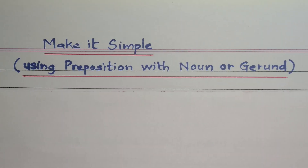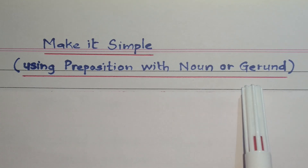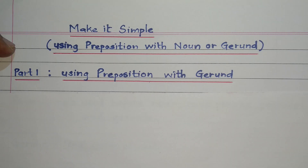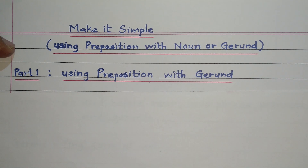Hello friends, welcome to my YouTube channel. This is the second part of the video series on Make It Simple. Today we will use preposition with noun or gerund to form one simple sentence. The basics first. This video is in two parts. In part one, we will use preposition with gerund in order to make a simple sentence.